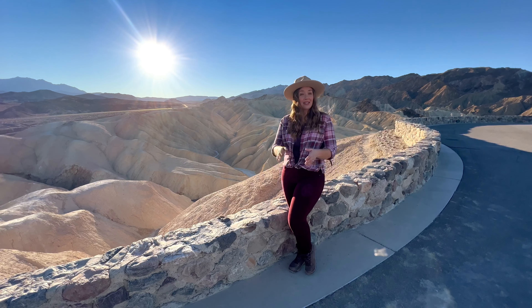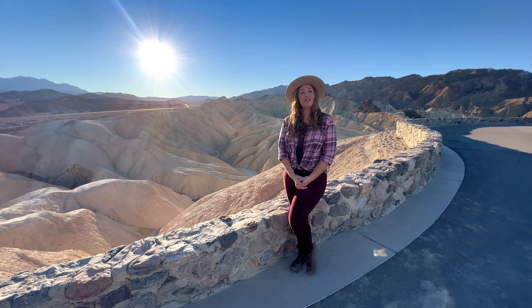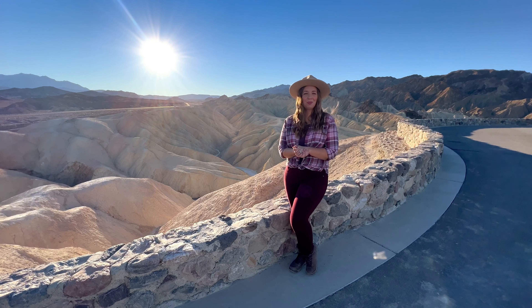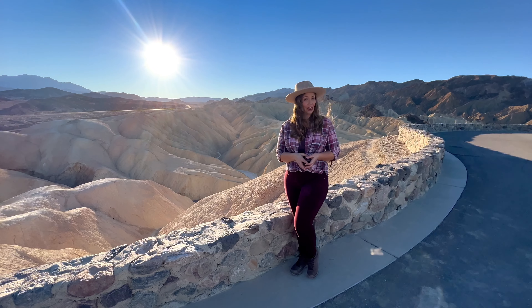Zabriskie Point is a National Historic Landmark and it was named after Christian Zabriskie, who was a prominent member of the Pacific Coast Borax Company from 1885 to 1933.